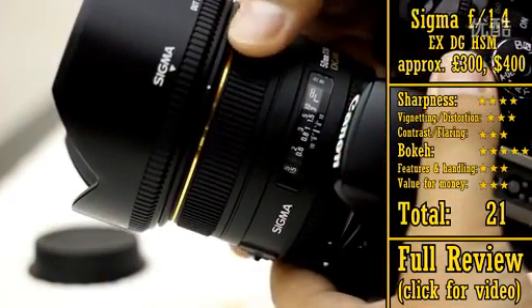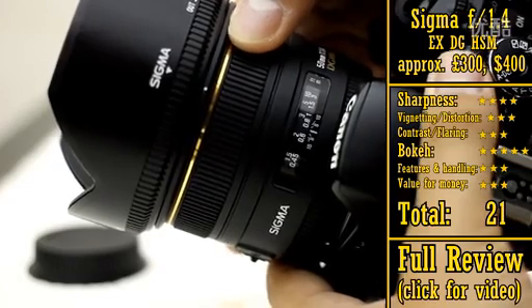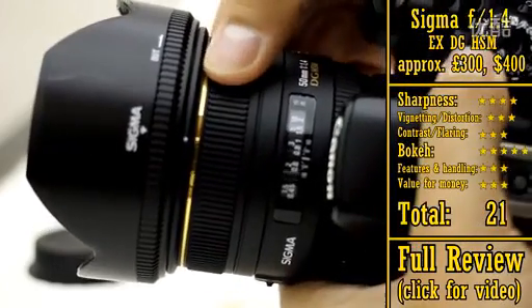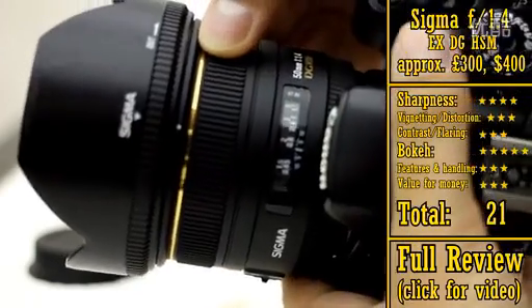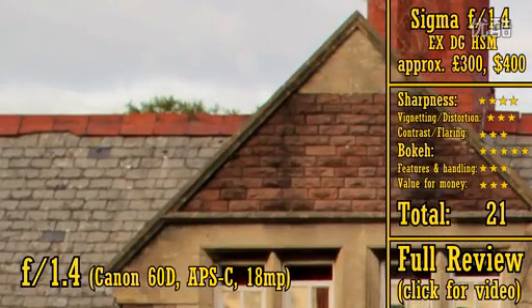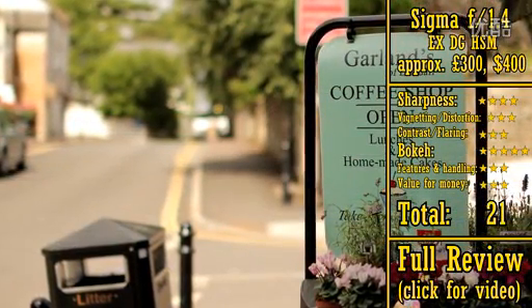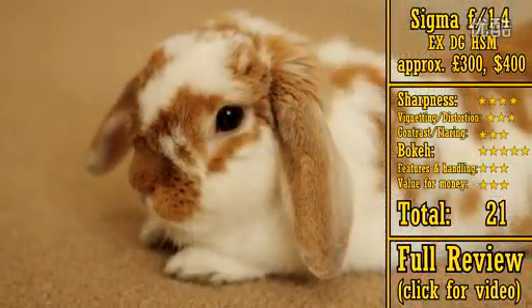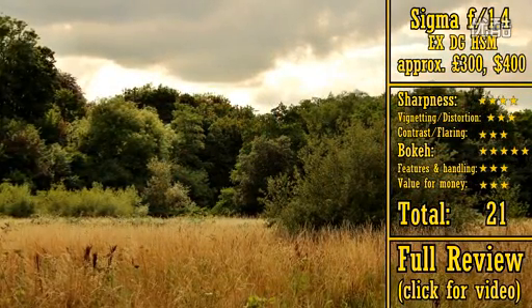Next up, we have the Sigma f1.4 EX HSM, which is about the same price — about £300 or US$400, though some dealers list it as being a tiny bit more expensive than the Samyang lens. The Sigma 50mm f1.4 HSM is another excellent optic. It's very sharp on an APS-C camera, has low vignetting, and very nice bokeh in those out-of-focus backgrounds. It's very similar to the Samyang lens in many respects, except that it has autofocus. A lot of people swear by this Sigma lens — it's certainly a good performer. Two words of warning, though.